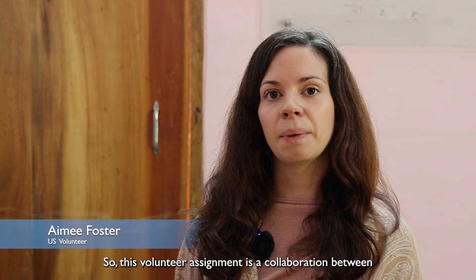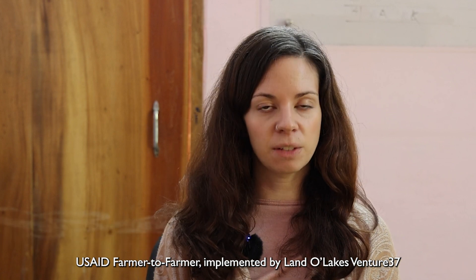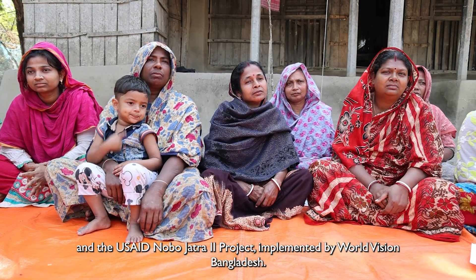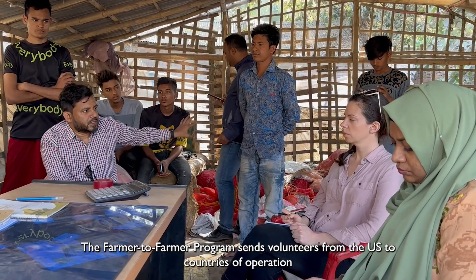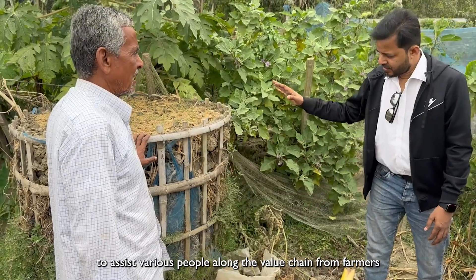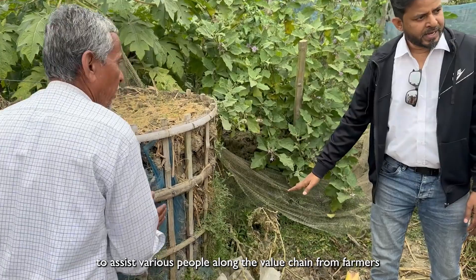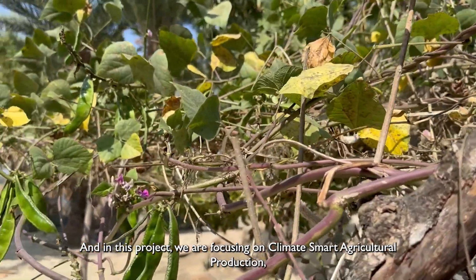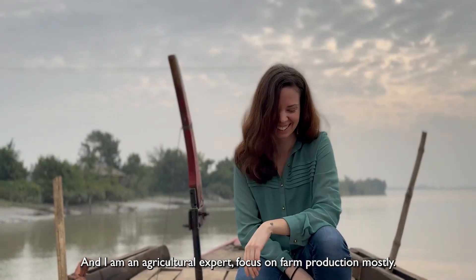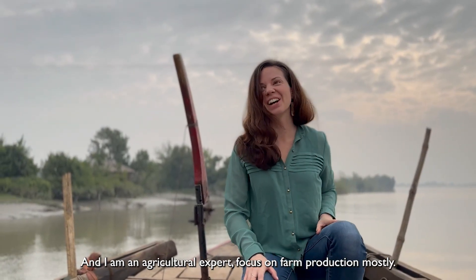This volunteer assignment is a collaboration between USA Farmer2Farmer and the USA Nobo Jatra project implemented by World Vision Bangladesh. The Farmer2Farmer program sends volunteers from the U.S. to countries of operation to assist various people along the value chains — from farmers to agro dealers to processors to importers and exporters. In this project, we're focused on climate smart agricultural production, which is a focus of Nobo Jatra, with an agricultural expert focused on on-farm production mostly.